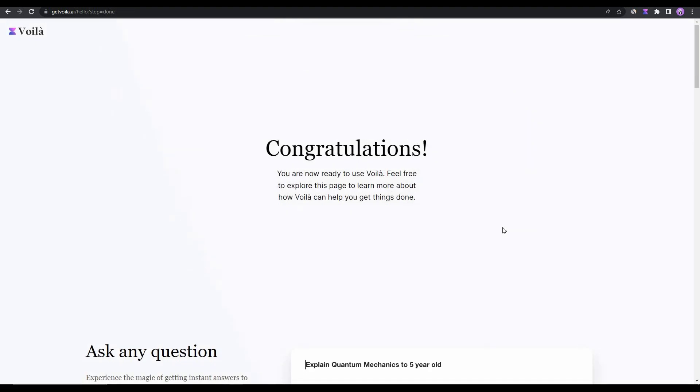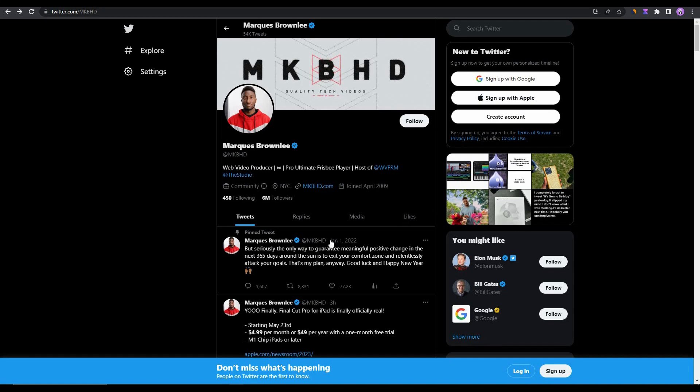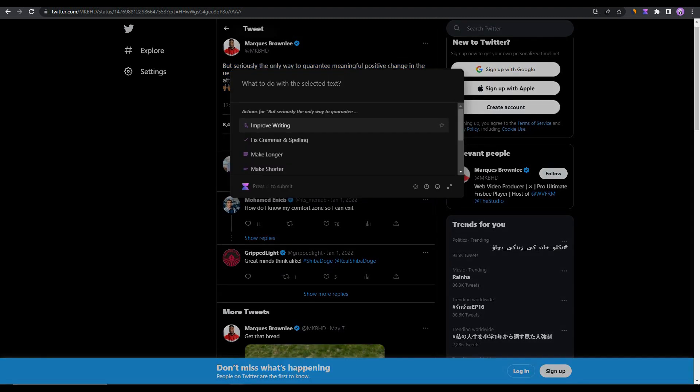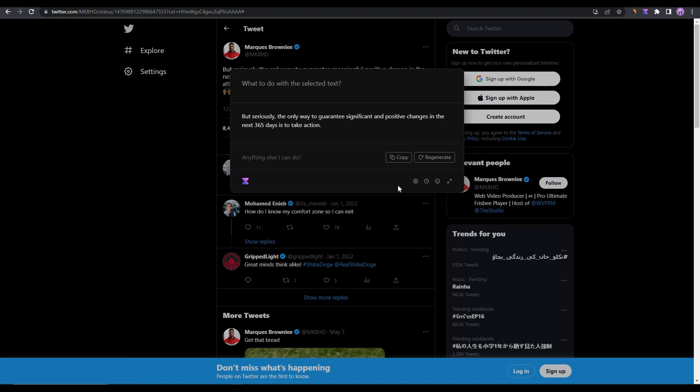Let's try Voila on a social media site. I've opened a Twitter account and selected one of the posts. After selecting the text and pressing Ctrl+M, I clicked 'Improve writing' and the writing was improved. You can also regenerate it if you don't like the first result, and there will be some word changes to make it different from the previous version.